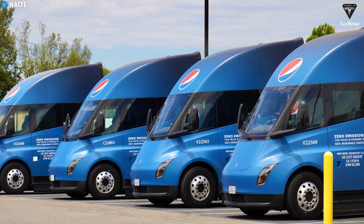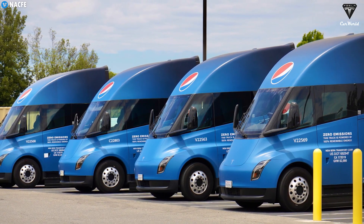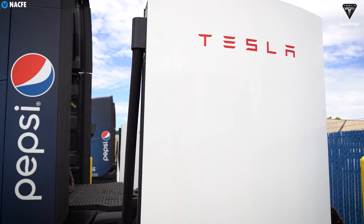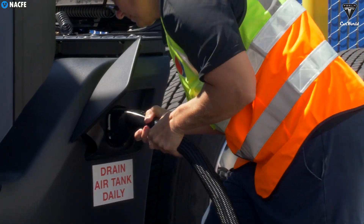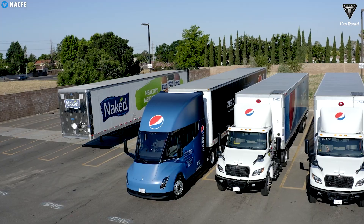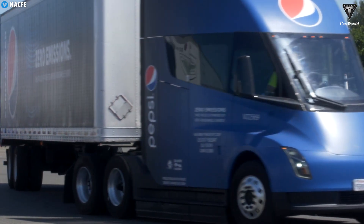Another notable upgrade in the 2026 Tesla Semi is the new ultra-fast charging system. Tesla has improved its charging technology to reach power levels of up to 1.2 megawatts, significantly reducing charging time. Currently, the Tesla Semi takes about 40 minutes to charge from 10% to 70%, but the new version will need only around 30 minutes. This reduces delivery downtime and helps maximize operational profits for fleet operators.